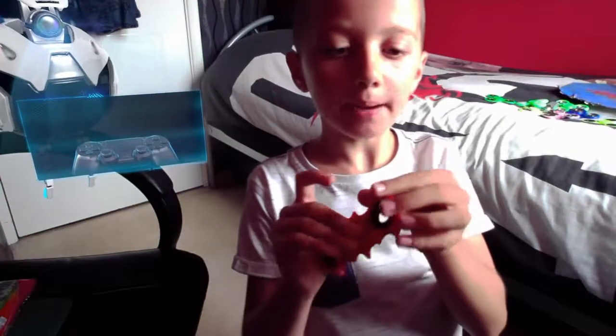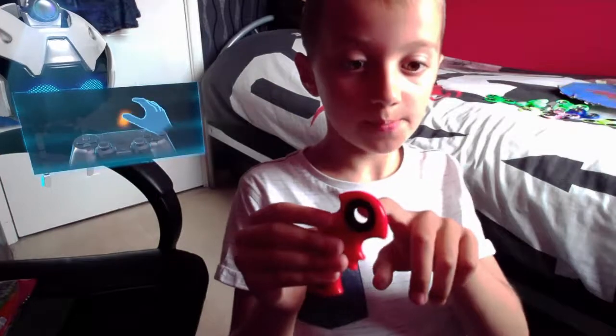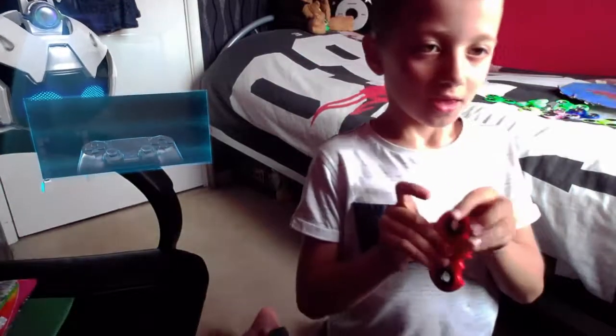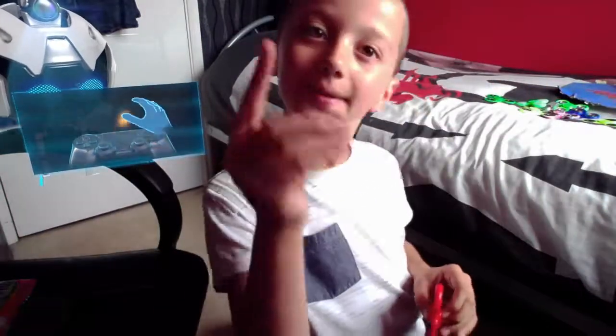The red Batman one — yeah, if you've got one of these fidget spinners with holes in the bearings, be careful, because someone was spinning it, got their finger stuck in it, and their finger got chopped off. So yeah, be careful.